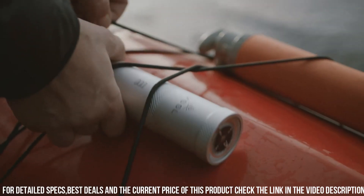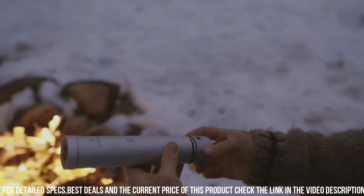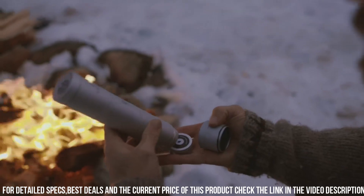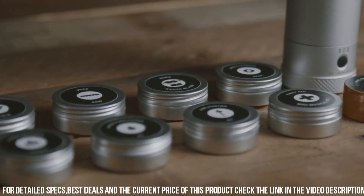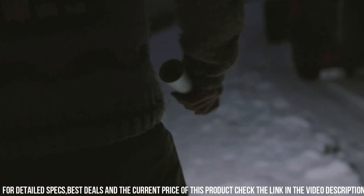The VSSL Camp Supplies Kit is lightweight and compact, making it easy to carry in your backpack or attach to your gear. Elevate your camping and outdoor experiences with the VSSL Camp Supplies, the ultimate survival kit for any adventure.